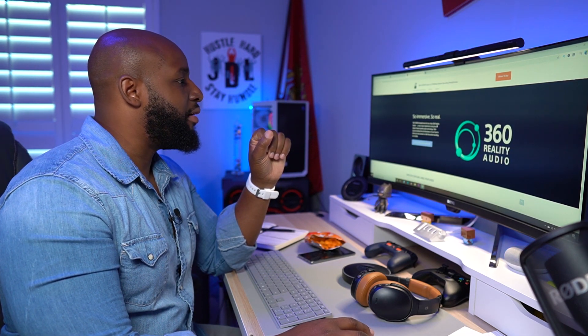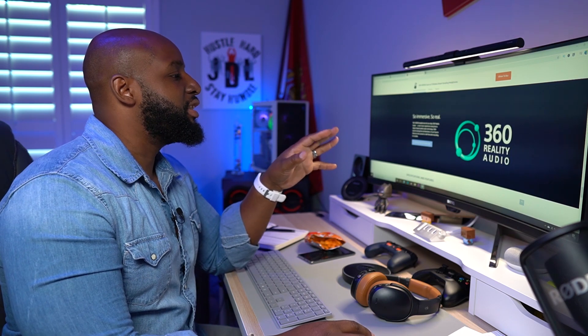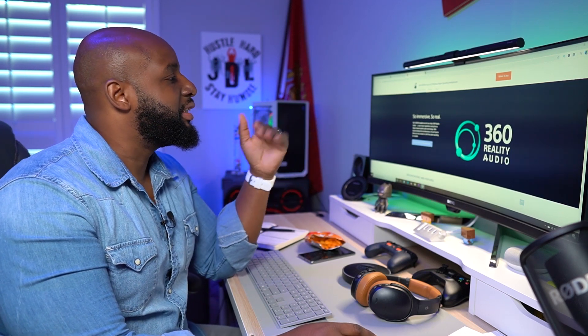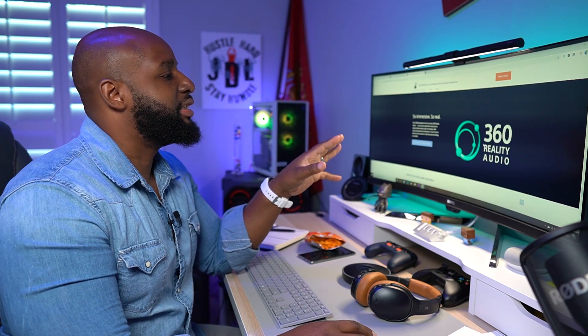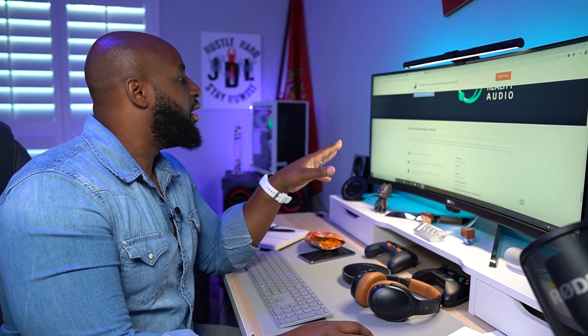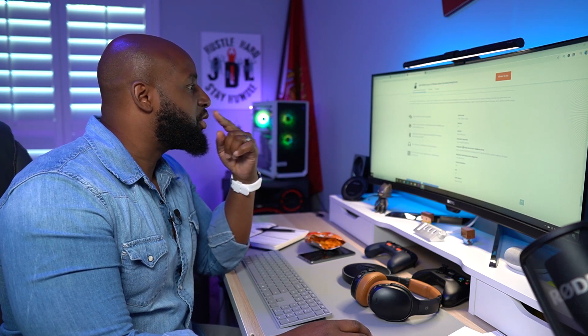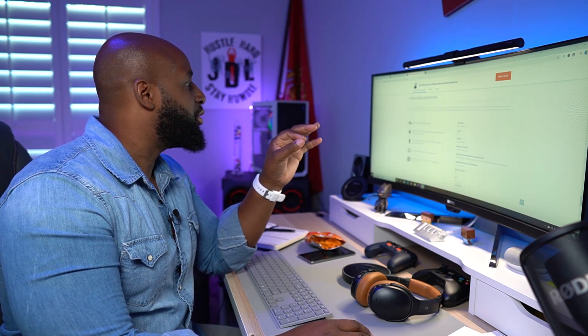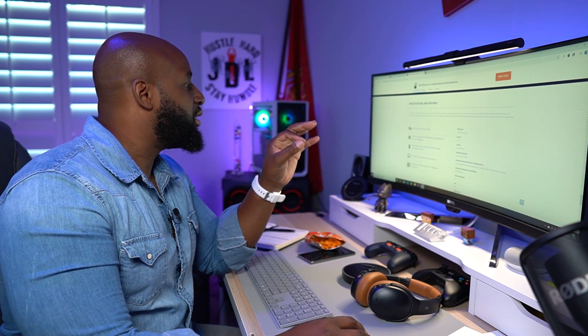Whoa — 360 Reality Audio! This only works with Tidal; if you have Tidal you can get 360 Reality Audio. I need to get Tidal, man. I do all my music through Google Play Music but I need to experience this 360 Reality Audio. I still want to confirm what size the drivers are — I could've sworn I saw 20 millimeter drivers somewhere but I don't see it here.